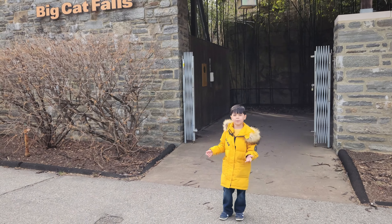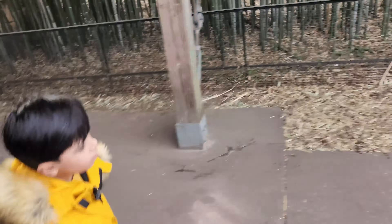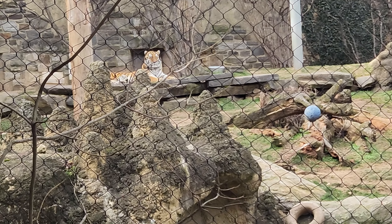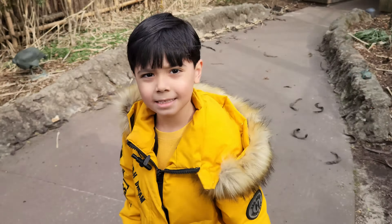So guys, we are at the Bidkat Falls! We are going to see some lions inside. Let's go! Okay, so guys look — we see a tiger. It's looking at us, it's moving, it's not a statue. So guys, there is the tiger. Hey tiger! It's not looking at us, it's looking over there on the other side. Let's go see the lions.